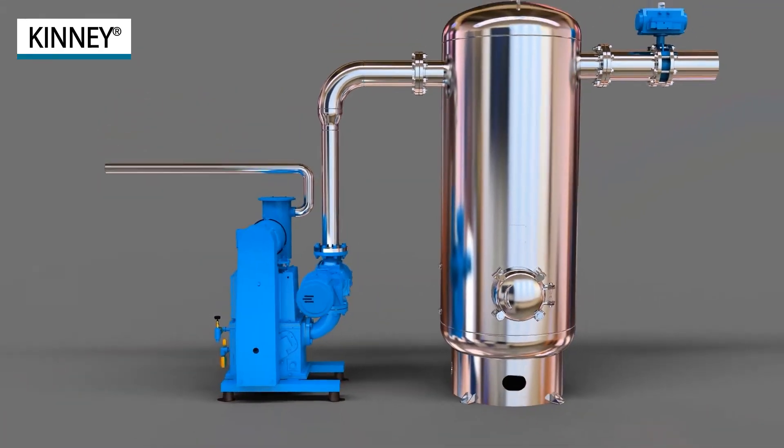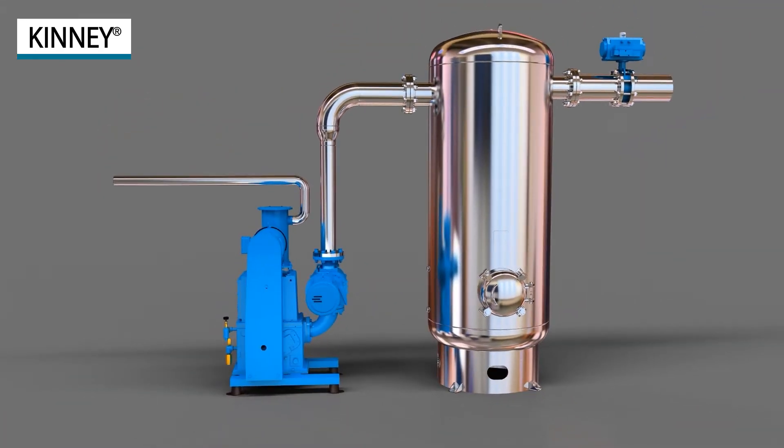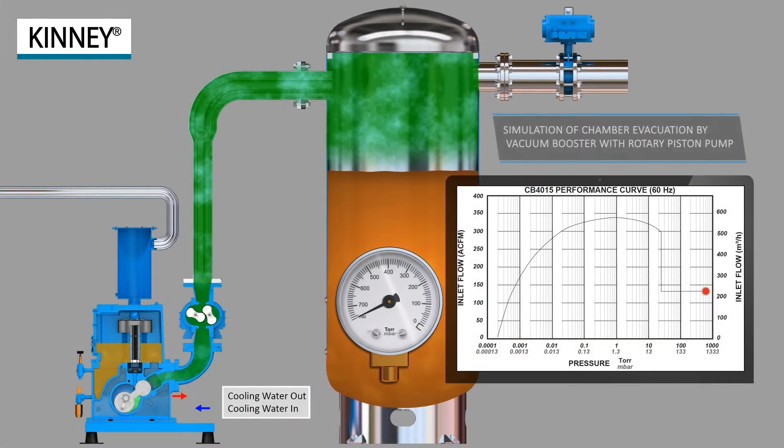Vacuum boosters are used to supercharge vacuum pumps to extend pump performance, allow for faster pumping speeds, and achieve deeper vacuum levels.